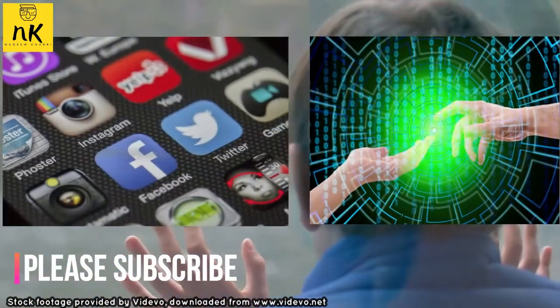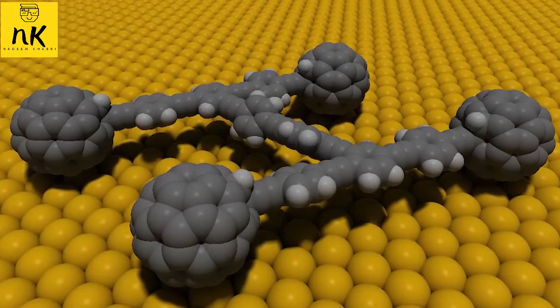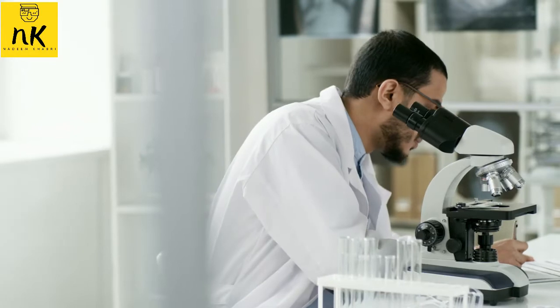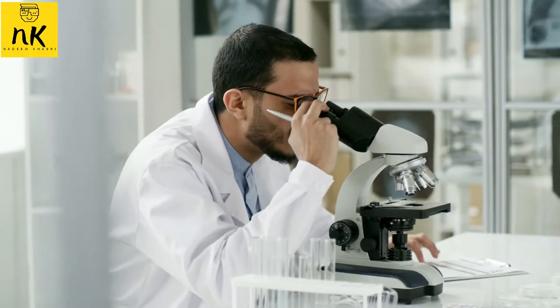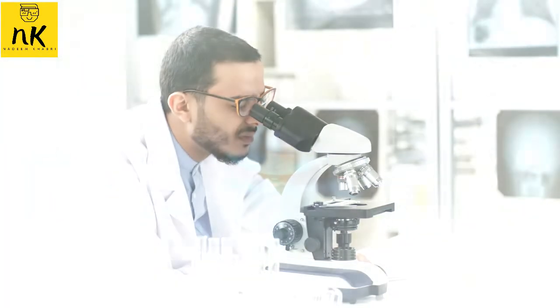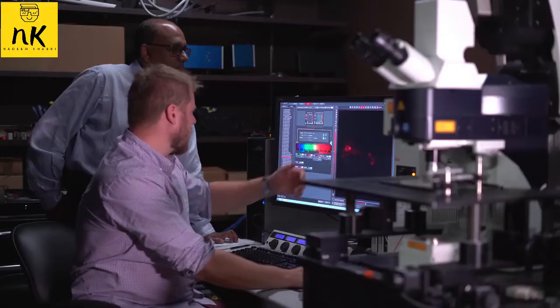Without wasting any time, let's jump to the video. Killing superbugs with molecular drills — some bacteria have evolved to resist antibiotics by preventing the antibiotic's access to their target. But in a study published in ACS Nano, scientists developed light-activated molecular drills that burrow through bacterial exteriors, creating openings through which antibiotics can pass.